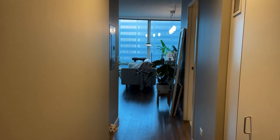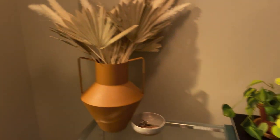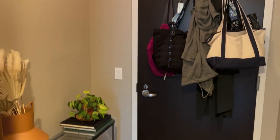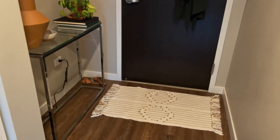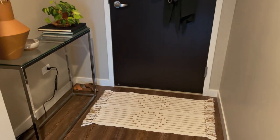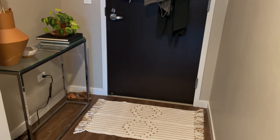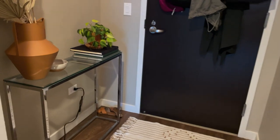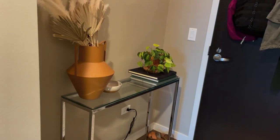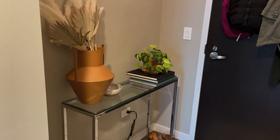When you first walk into my apartment, this is what you see — my little foyer area. That's the front door, and I have just a little throw rug from Busa Designs. I will link everything down below. This glass-top table is from CB2 — I've had it ever since I moved to Chicago in my first apartment, so probably going on four years.